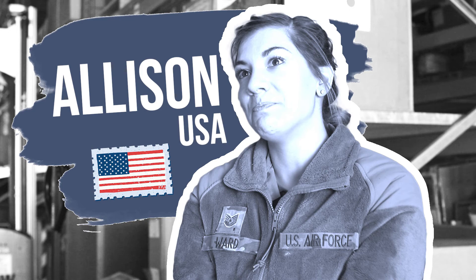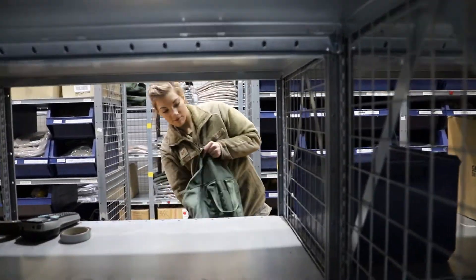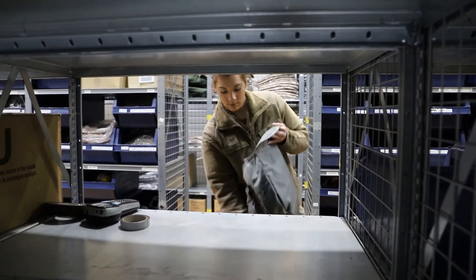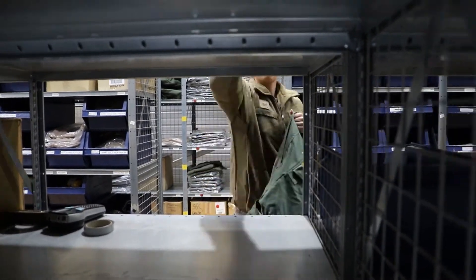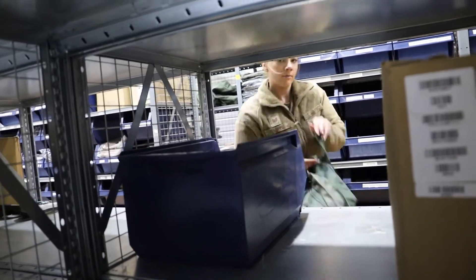I'm Sergeant Ward. I work in the individual equipment unit here at the supply house. The part that I like the most is knowing that I play an important role in making sure that the flight crew is safe when they go out. You have to be very meticulous in your processing and how you organize things. The people are amazing — they're going to be the ones that keep you going. Have fun, travel a lot, and just embrace it.